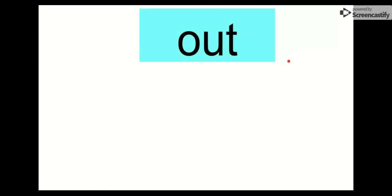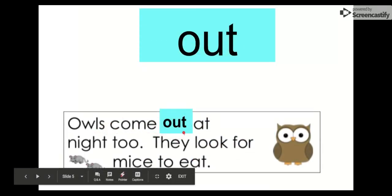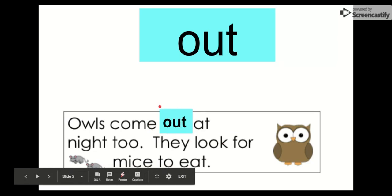Our next word is out. Say it with me. Out. The letters in out are O-U-T. Out. Let's check it out in this sentence: Owls come out at night. They look for mice to eat. Owls come out — they come out at night. They don't go in at night; they come out.